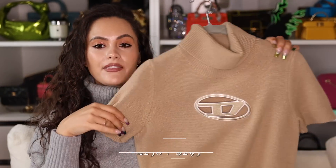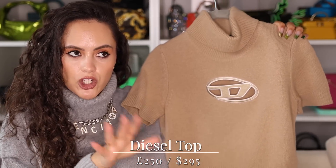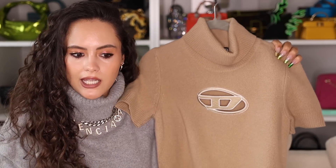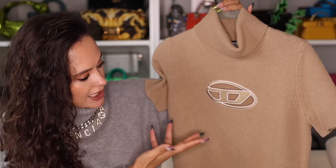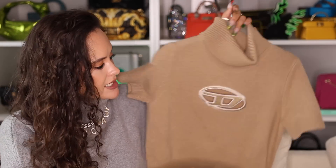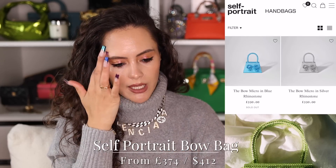Another Diesel piece well within our budget: the Diesel tops. This is the beige version; it also comes in black and light pink. It's a really fun, interesting piece — yes, you do look a little like a superhero, and don't we all want to feel like a superhero some days? It's comfortable, a really nice soft knit — not itchy at all.